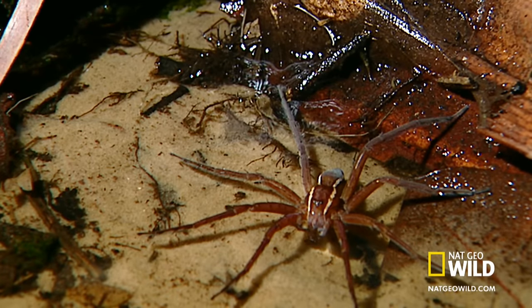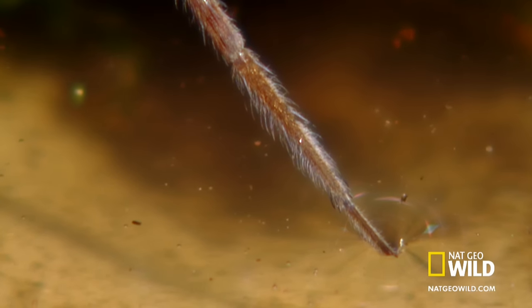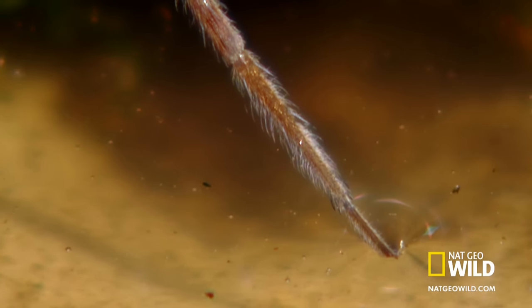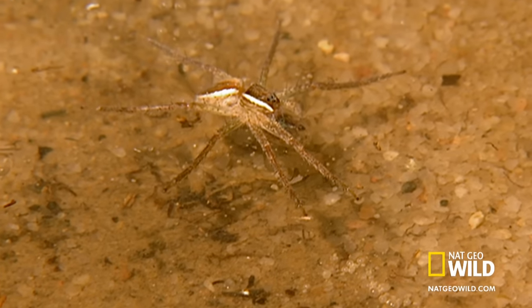Minute brushes of hair on the end of their legs help spread their weight. In addition, these featherweight predators use their legs to roll themselves across the water.